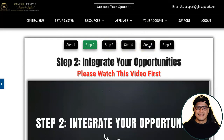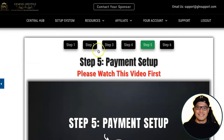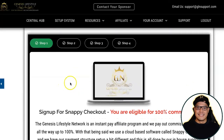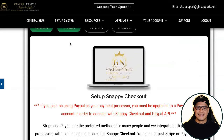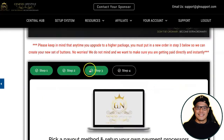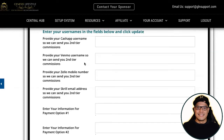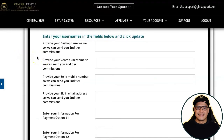For those asking how you collect your commission and get paid the instant two thousand dollar commission: on step number five is what they call the payment setup. Watch the video, scroll down, and follow the steps. In step number two you will be able to connect your Stripe and PayPal accounts — click 'Log into Stripe' and 'Log into PayPal.' On step number three you can add more payment methods: Cash App, Venmo, Skrill, and others. Click Update when you finish.